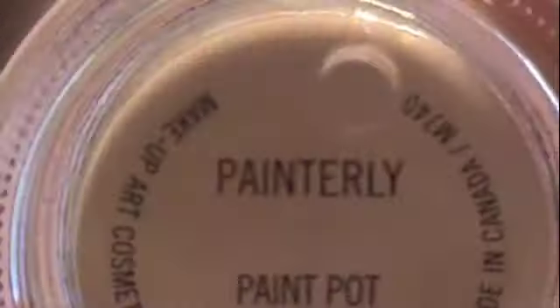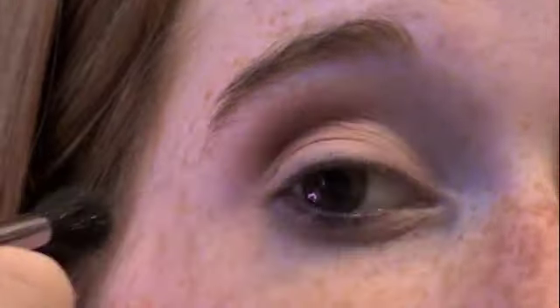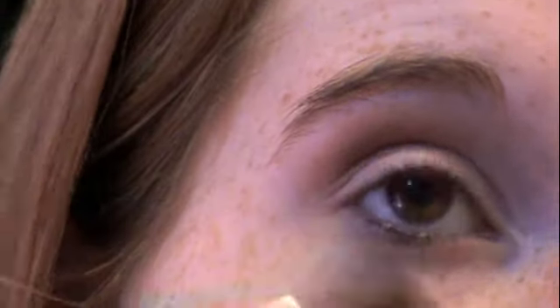I hope you guys really enjoy this look and I will see you guys at the end. First, we're going to take Paint Pot to prime our eye and make sure that our eyeshadow stays on longer. I'm going to take my 224 fluffy brush and take Saddle and apply this into the crease. This is kind of like a darker or lighter brown — like a Saddle color. The name explains it.